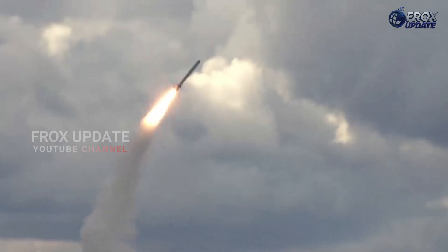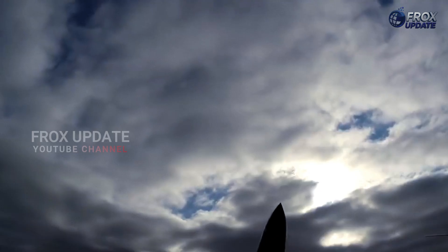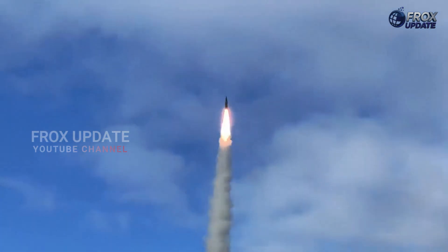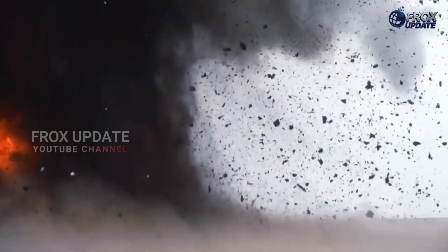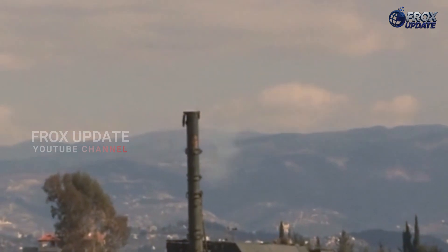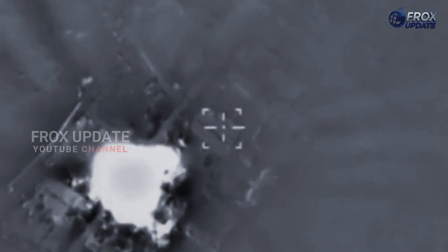Can anything stop the Iskander-M? The Iskander-M is not just a missile — it's a message, a reminder that in today's wars, victory belongs to those who strike first, strike fast, and strike accurately. With unmatched speed, precision, versatility, and survivability, the Iskander-M doesn't just destroy targets, it dominates the battlefield. And right now, not even NATO has a reliable way to stop it.